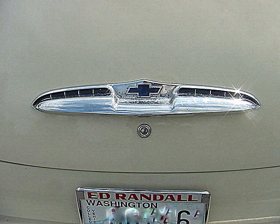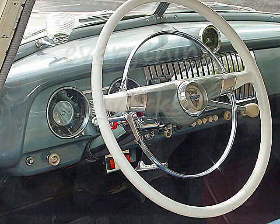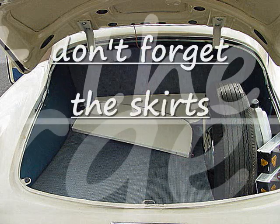The car is powered with a '56 261 cubic inch motor, 5,000 miles since completely rebuilt, with Fenton headers. Beautiful sound.